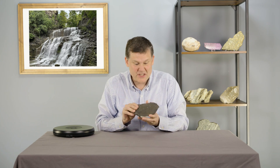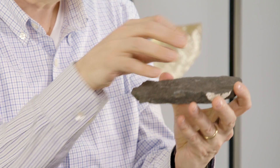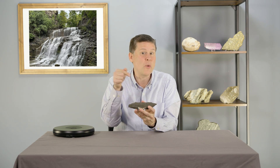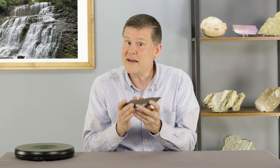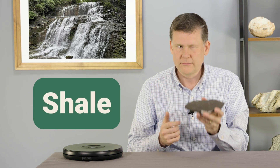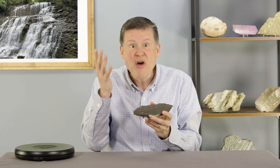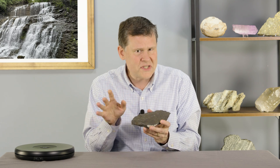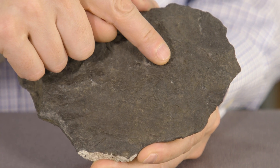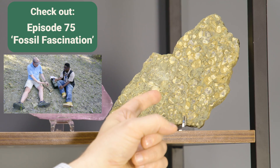Thanks, Tate, for introducing this rock to everybody. The black color, the flat sides, and even all those little indentations can help us identify what this rock is. This is definitely a sedimentary rock and it's called shale. And all those little indents that Tate noticed are indeed fossils — kind of hard to see, but you might just be able to make out tiny little brachiopods, just like the ones we saw in episode 75.